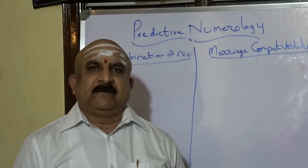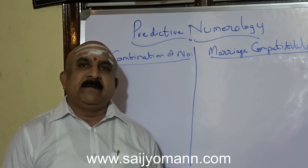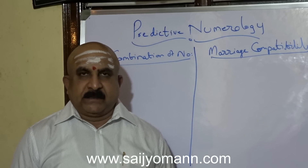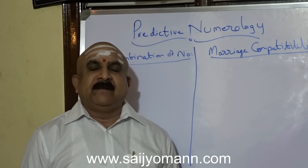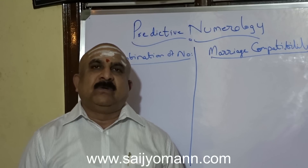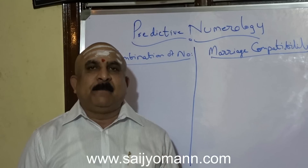Hi, welcome to the world of predictive numerology. My name is Dr. N. Srinivasan Shastri. So many viewers have requested me to go in a slow pace — some people are finding it hard to understand my voice or language — so I will take things very slowly so that it will help people who are interested.